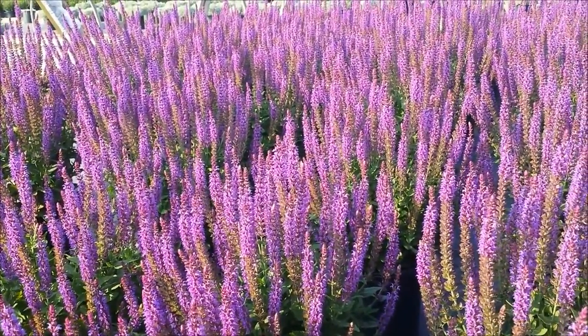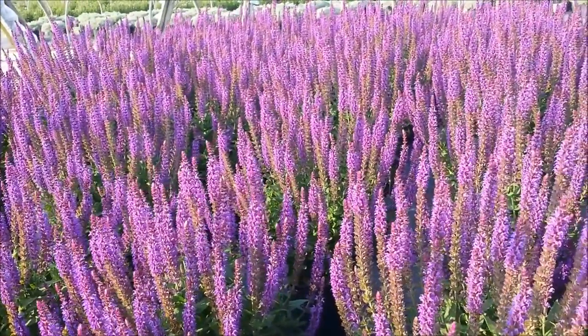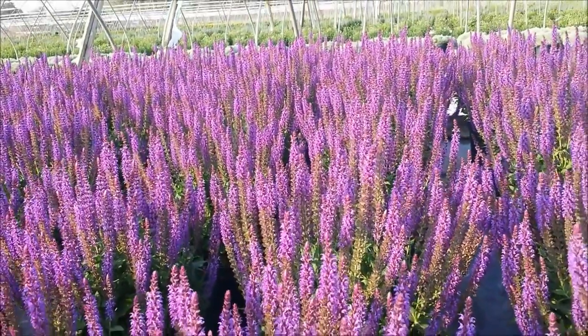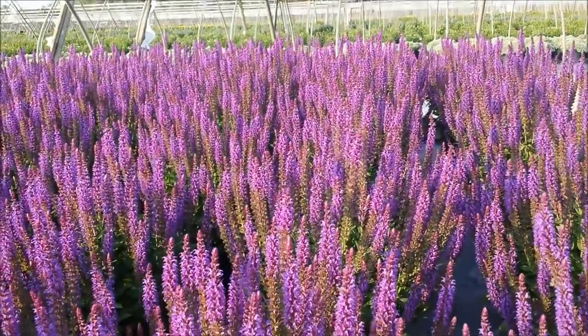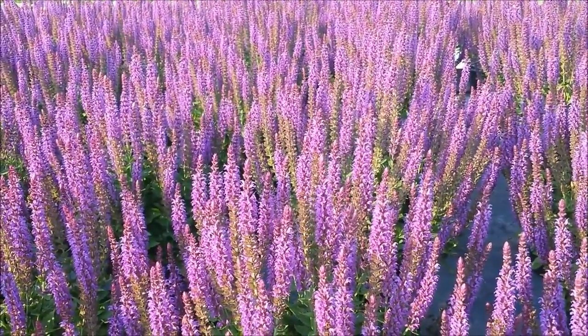It likes to grow in a sunny, well-drained position and will make a spectacular accent plant, but is really at its best when planted in bold groupings, especially with silvers and pinks. This is Ernst Pegel's wonderful variety, introduced in 1955 — Salvia East Friesland.